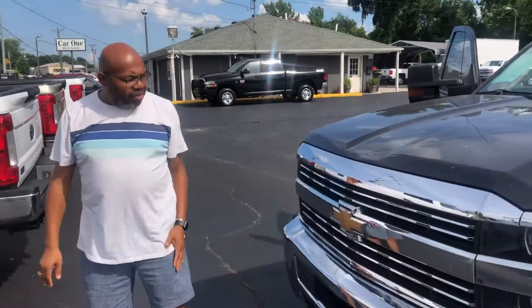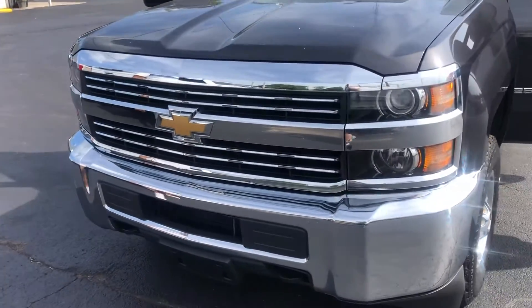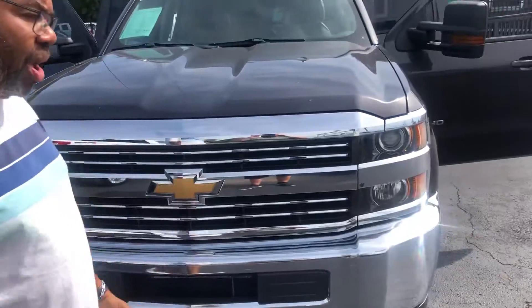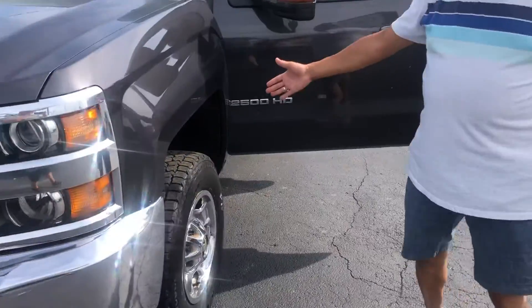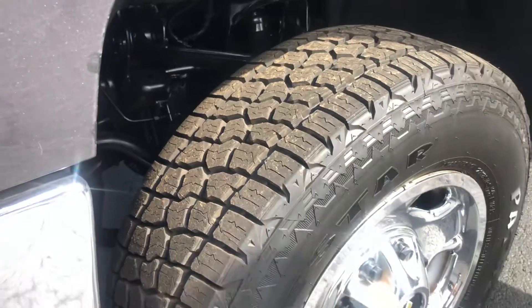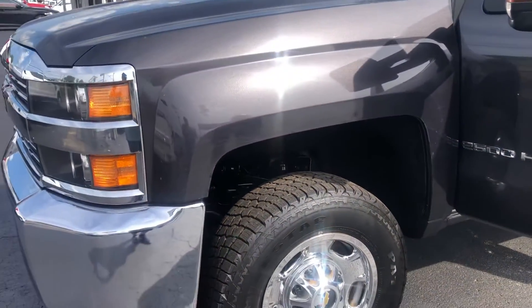Starting at the front of the vehicle, as you can see. We're going to come on around. Got four brand new tires on the vehicle, and you can see there's no rust on the undercarriage.